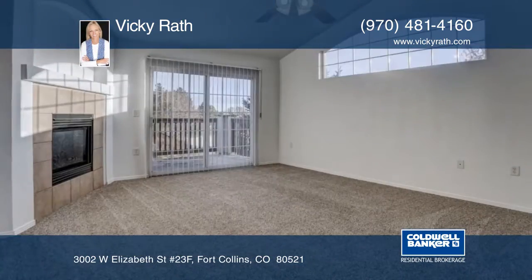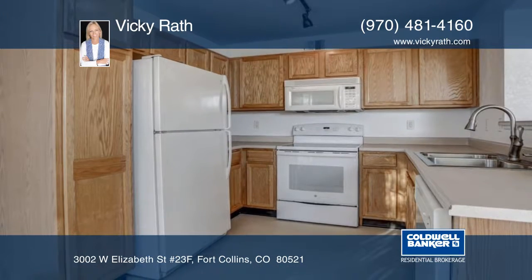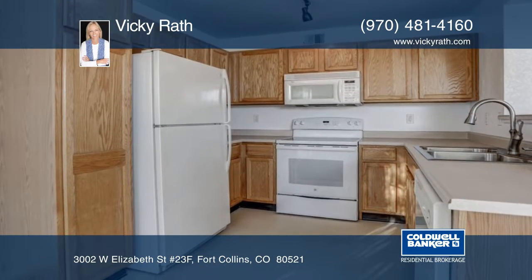This unit is located in Saddle Ridge Condominiums in Fort Collins. It offers vaulted ceilings, a gas fireplace, fresh carpet, and two patios.